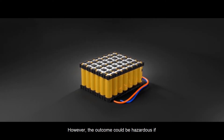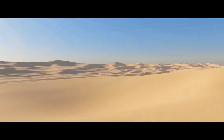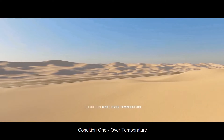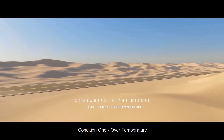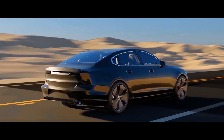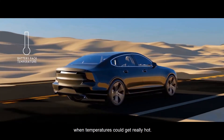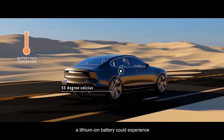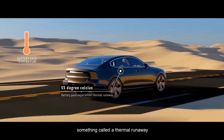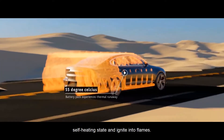However, the outcome could be hazardous if the battery is subjected to unexpected conditions. Imagine your vehicle running on a sunny day when temperatures could get really hot. When temperatures get above 55 degrees Celsius, a lithium-ion battery could experience something called a thermal runaway, where the battery pack enters an uncontrollable self-heating state and ignites into flames.